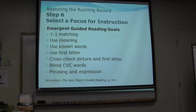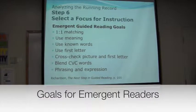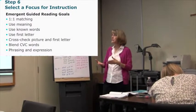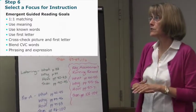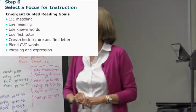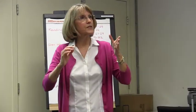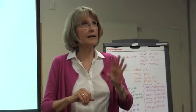If you're dealing with emergent readers at levels A, B, and C, these are your goals: one-to-one matching, using meaning, using known words, using that first letter, cross-checking the picture and the first letter, blending CVC words, and reading with phrasing and expression. Is everyone aware of the purpose of level A and B books?